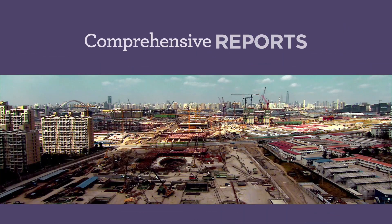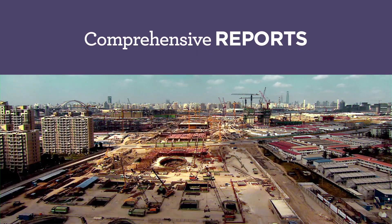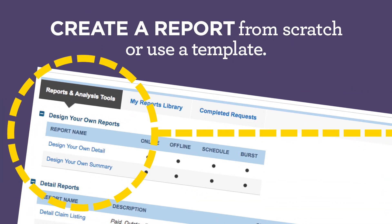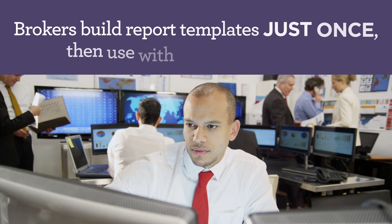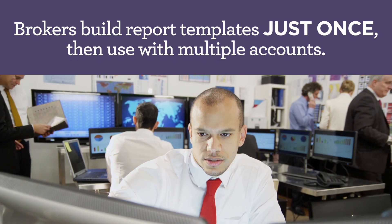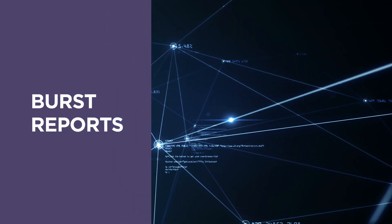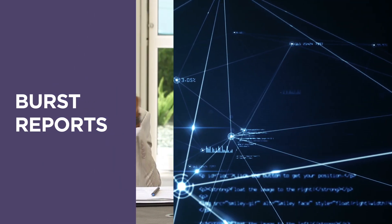TRIO also helps you deliver the big picture to decision makers, as well as specifics. Share clear, compelling reports. You can also burst reports out to all of your locations at the same time.